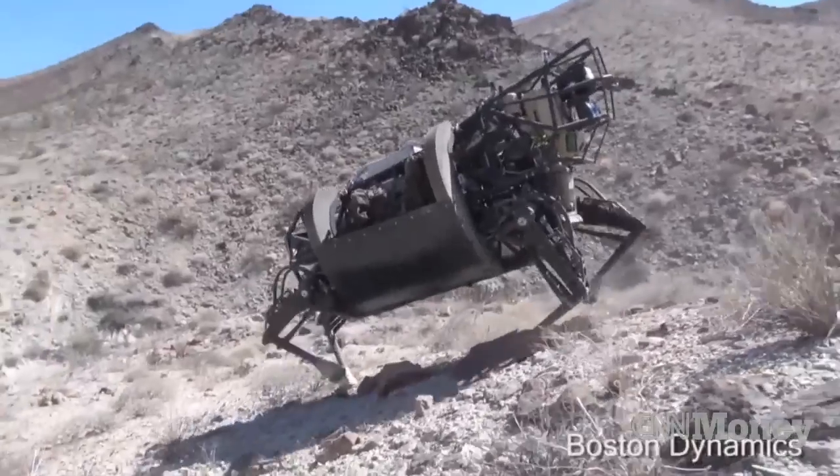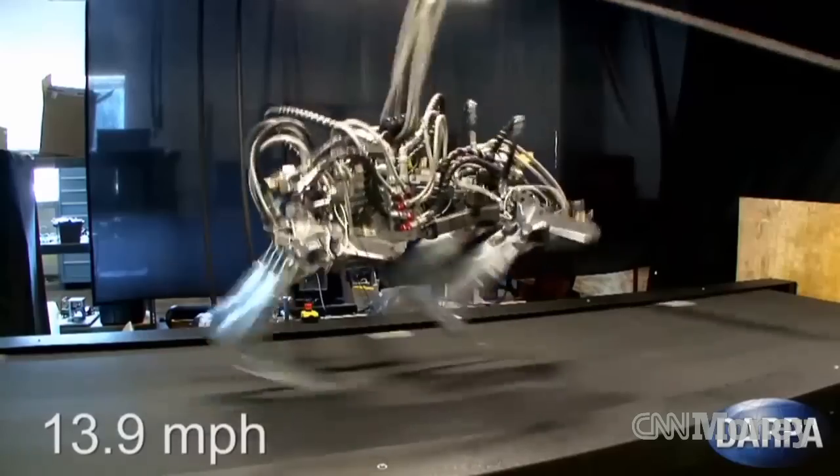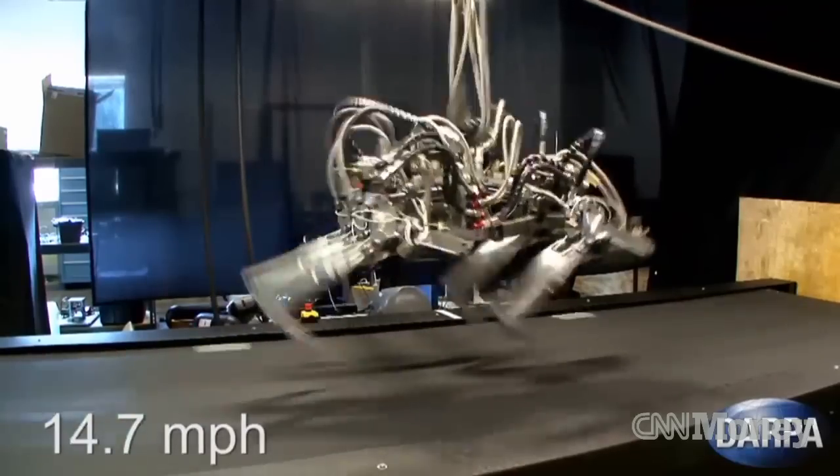We've seen big tech moving into big robots, but you don't have to be Google to own one. There are robots on the market that will make you feel like the Jetsons without costing you your life savings.